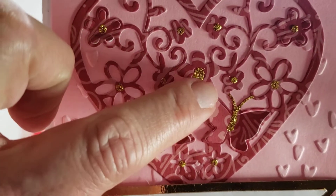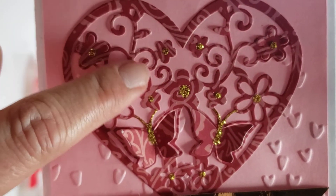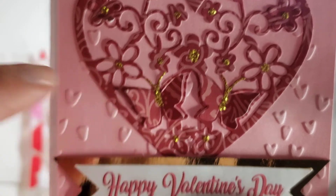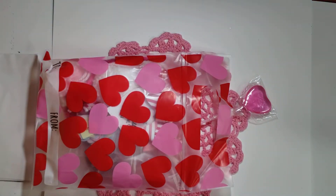It looks like she put some glitter glue, or maybe some gold stickles, on the centers and the butterflies. And then it says 'Happy Valentine's Day' here. So cute! I will read my note in a bit.